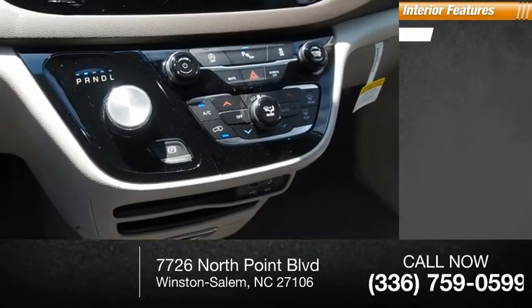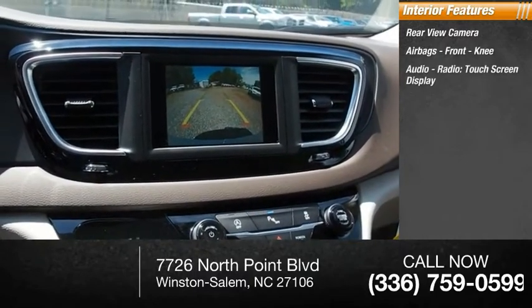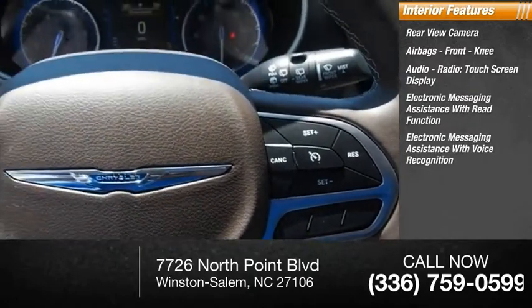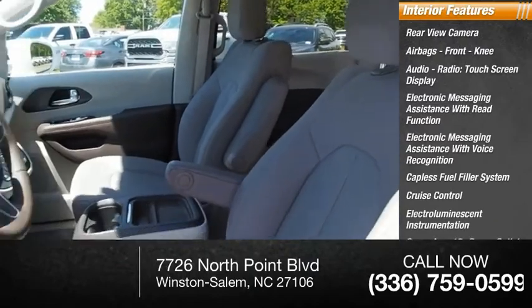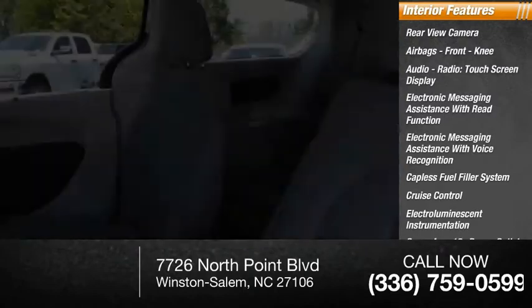Inside you'll find rear view camera, airbags, front knee, audio radio, touch screen display, electronic messaging assistance with read function, electronic messaging assistance with voice recognition, capless fuel filler system, cruise control, electro-illuminescent instrumentation, cargo area 12-volt power outlet, vehicle assistance app, roadside assistance.